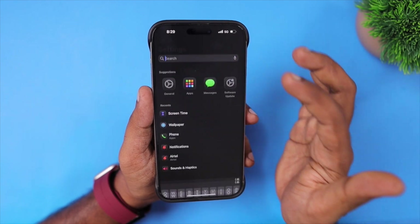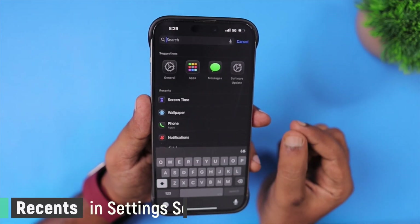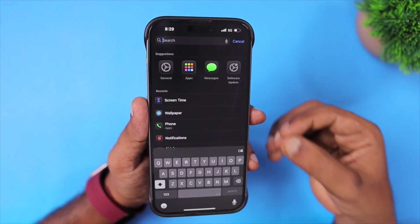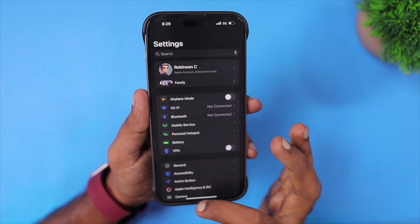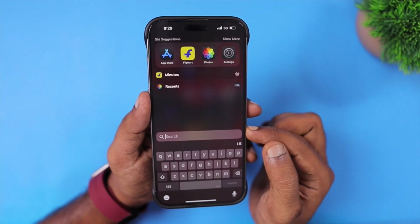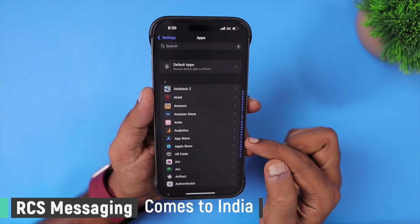Apple has also done some good refinement to the Settings search section. When you tap on the search box, you will now see a Recents section that shows the recently accessed settings within your iPhone and iPad, which makes navigation within the Settings app pretty much better. This is something similar to the Spotlight Search feature present on your home screen.